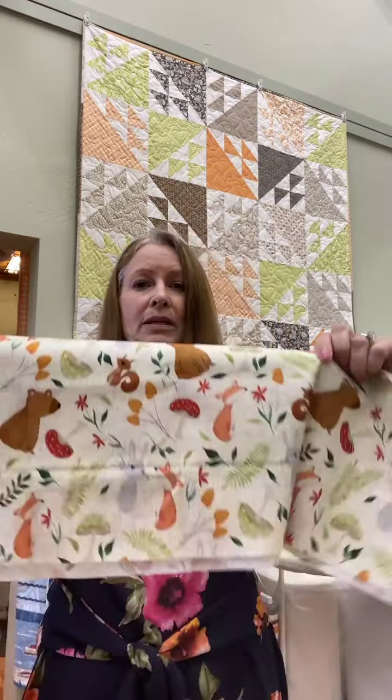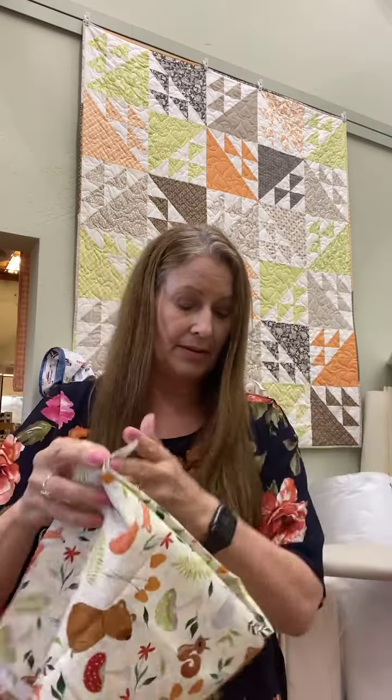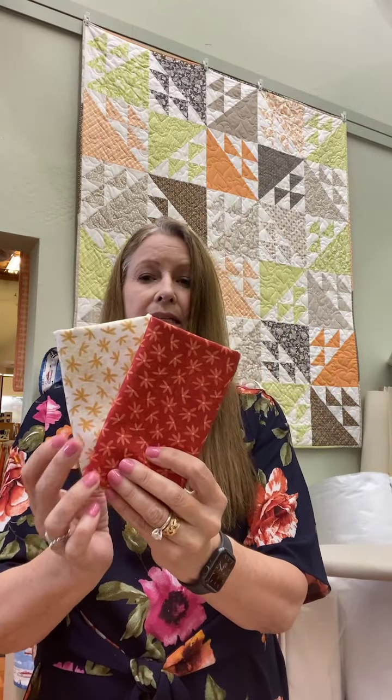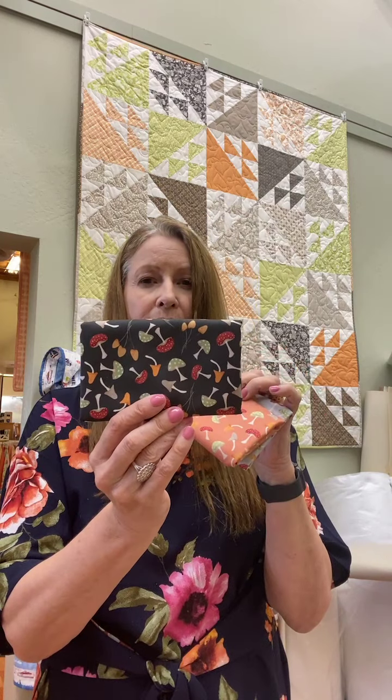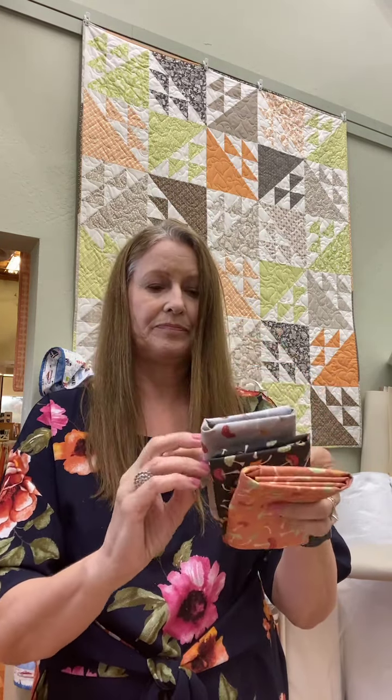It doesn't really read boy or girl — it's really pretty gender non-specific. It's got a really cute little tossed print that comes in a yellow and a white background. It has these really nice little daisies that go with it, and I think my favorite are these cute little mushrooms that come in different colors. So that is Forest Family.